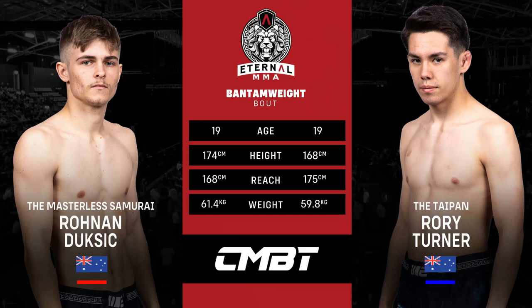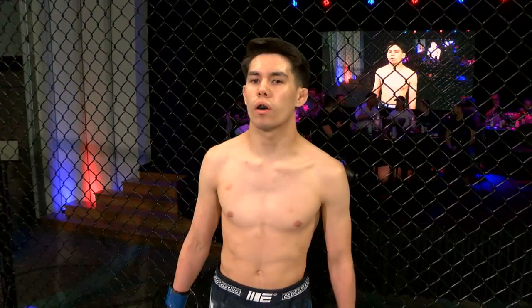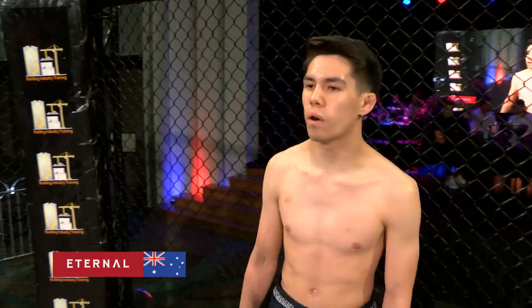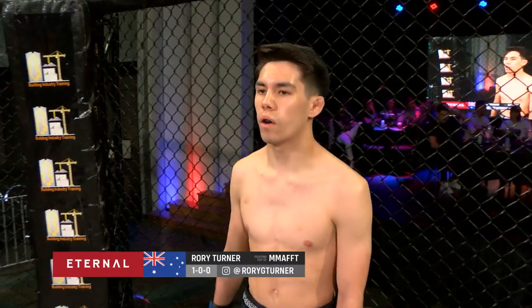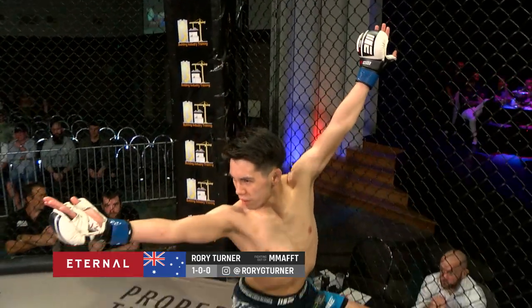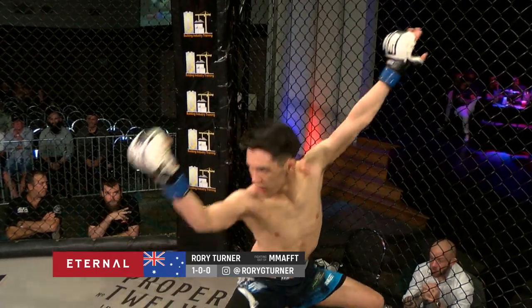And introducing to you first, fighting out of the blue corner, he weighed in at 59.8 kilograms and trains under Basri Demerell out of MMAFFT with an undefeated amateur record of one win for zero defeats. Ladies and gentlemen, make some noise for Rory the Taipan Turner.